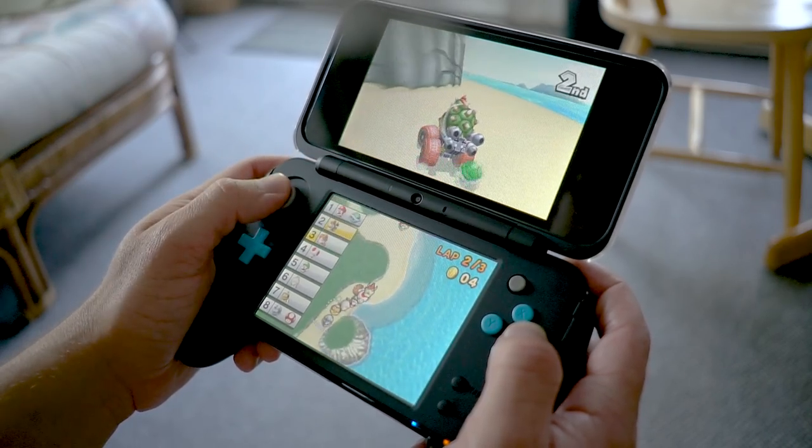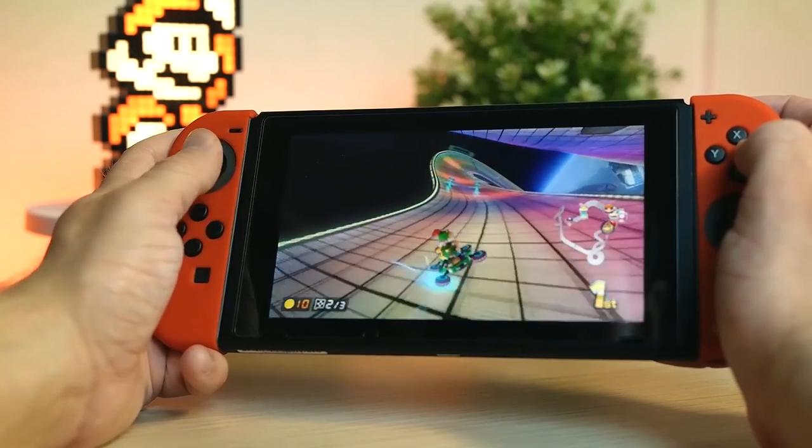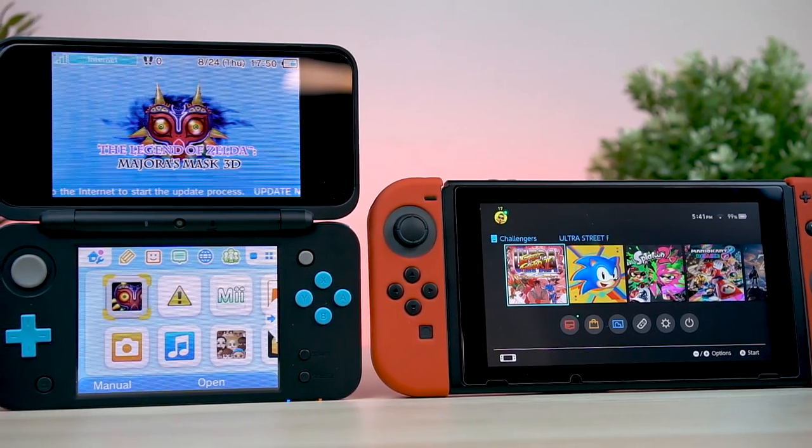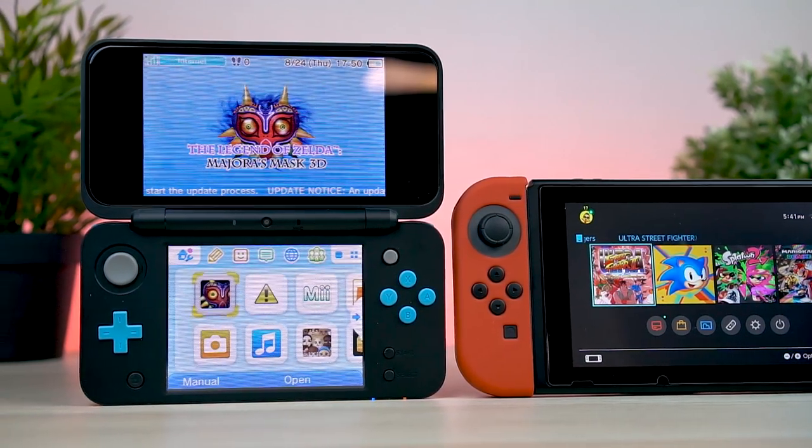Given that, it's actually pretty surprising that the battery life between the two is really pretty similar at 4–6 hours depending on the game. I find that really interesting because the Switch can play home console games in HD on the go and you still get 4–6 hours of battery life, which is pretty insane.